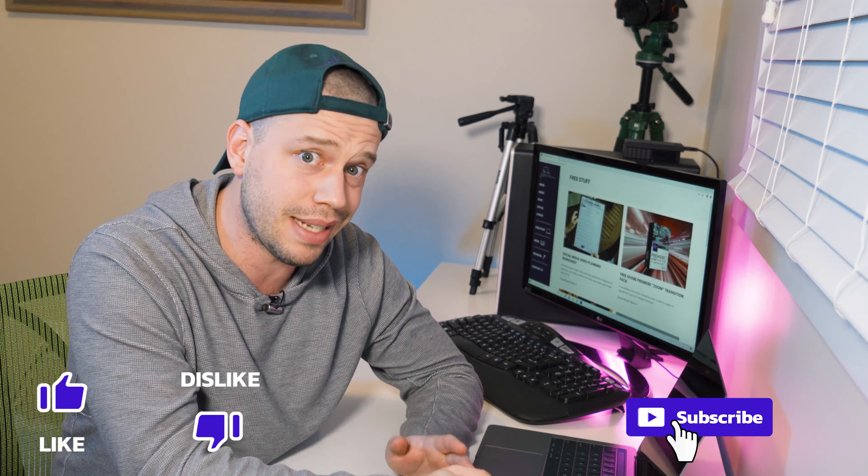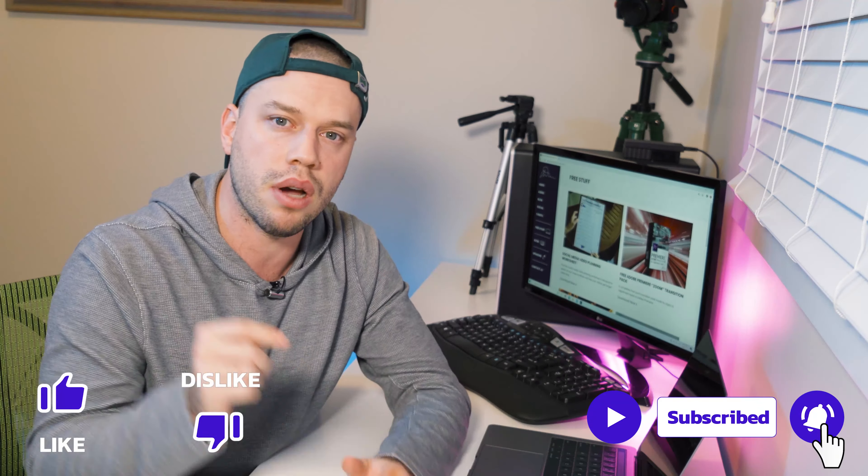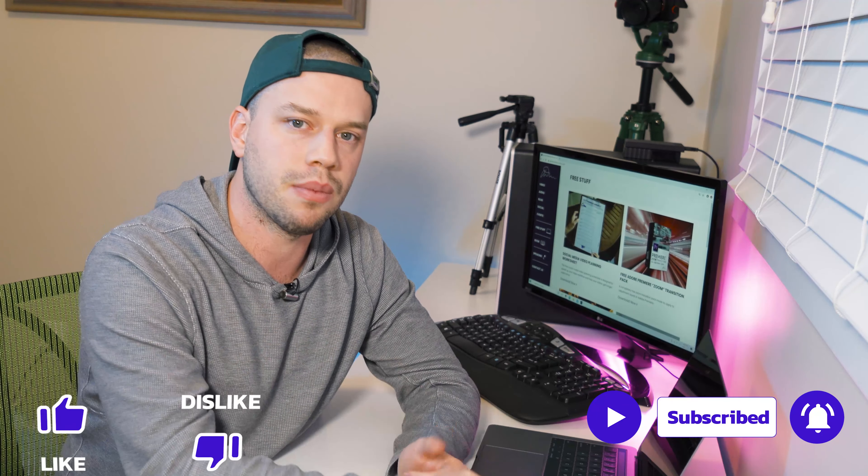That is it for this episode on social media marketing tips and tricks for small businesses. I hope you guys enjoyed it. If you got any value from any of the tips today, make sure you smash that like button and hit subscribe. If you didn't, hit dislike — I really want to know and keep improving. Leave me some comments below so I know what to do better in my next episode. Hope to see you guys there!